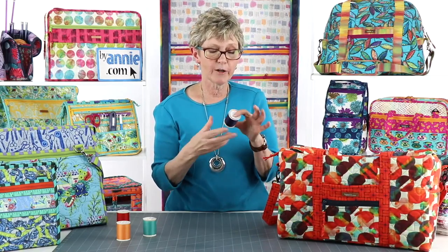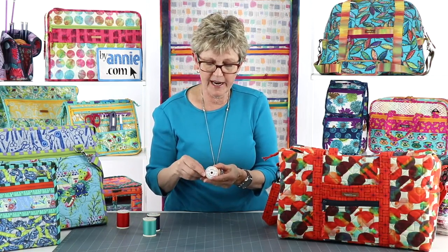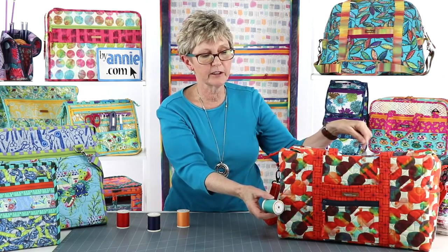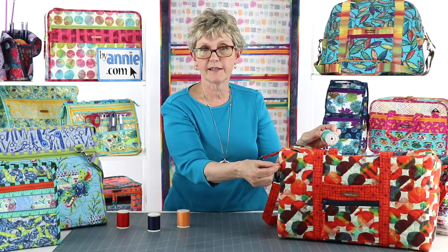Here's another tip: thread wound on a spool looks darker than thread that's laid out. So when you're auditioning threads, lay them out on your project to see how they look, because they're going to look different when viewed as a single layer.